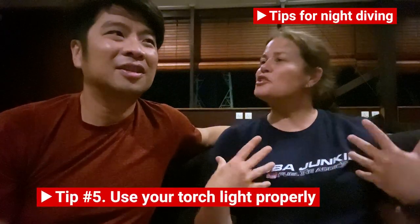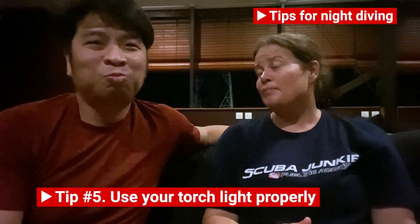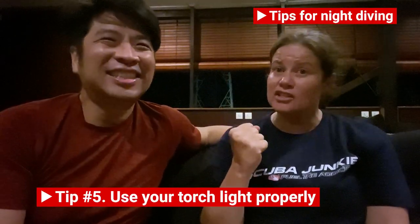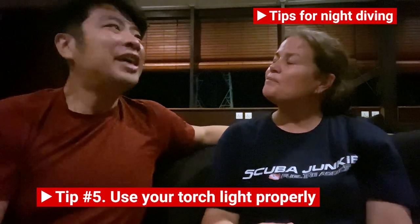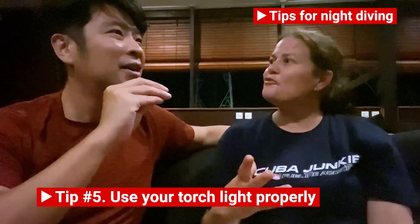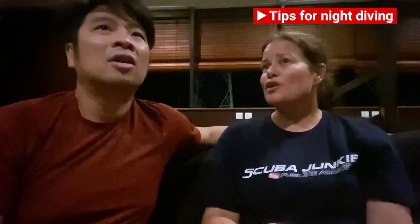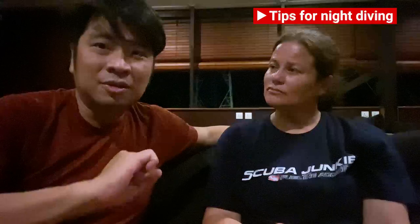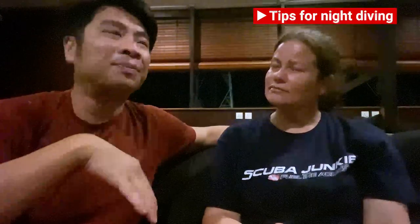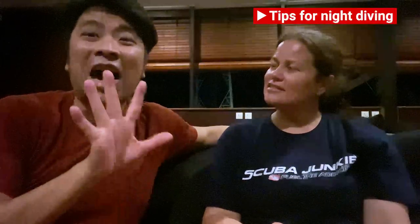Be careful with your buoyancy because it's dark and you don't know how deep you are. So the third tip is have a dive computer, and the fourth tip is watch your buoyancy. My next tip is: when night diving, be respectful of all the creatures in the ocean at night. If you shine your torch directly in the eyes of some of these creatures, they don't have eyelids — they cannot close their eyes. You don't want to stun them or blind them.